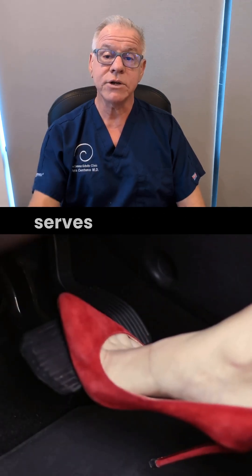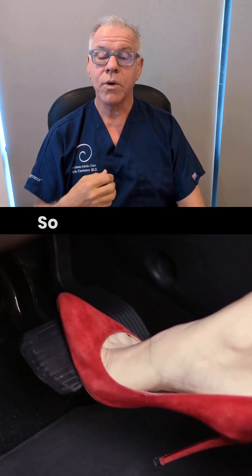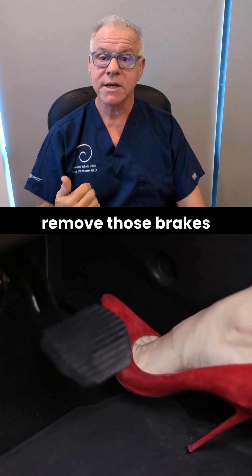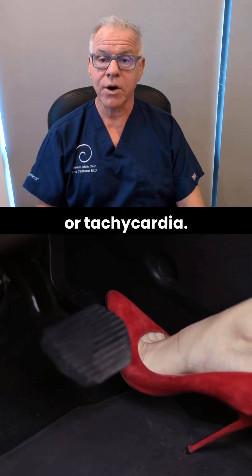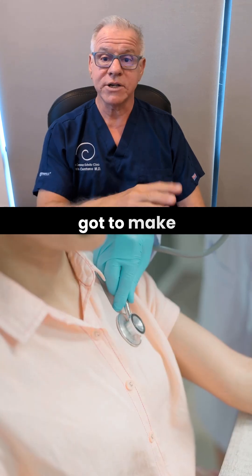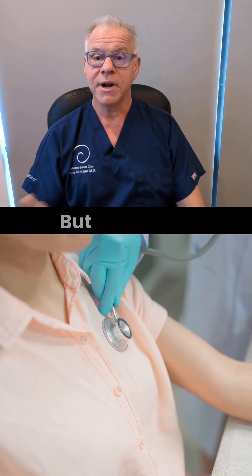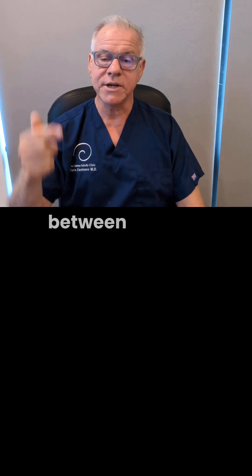The vagus nerve serves as the brakes on the heart rate. So if the vagus nerve gets irritated, we remove those brakes and thus the heart rate gets faster — tachycardia. You've got to make sure that all the common causes of tachycardia are ruled out, but if they are ruled out and you've got CCI, that could be the link between the two.